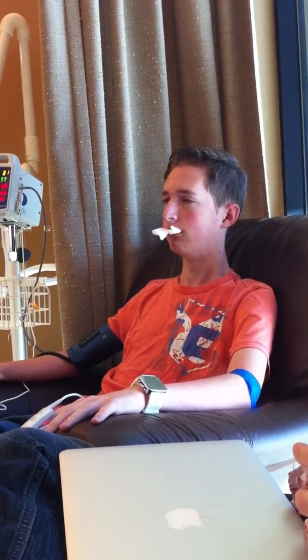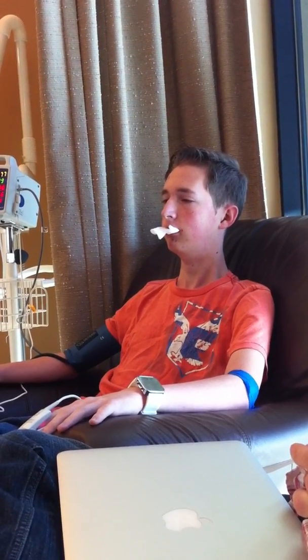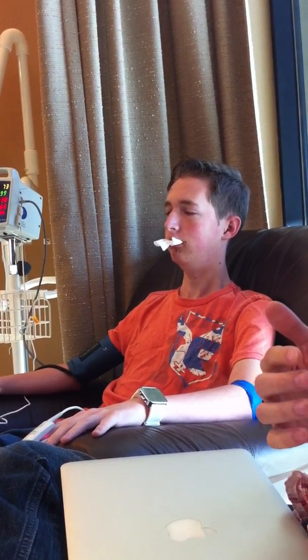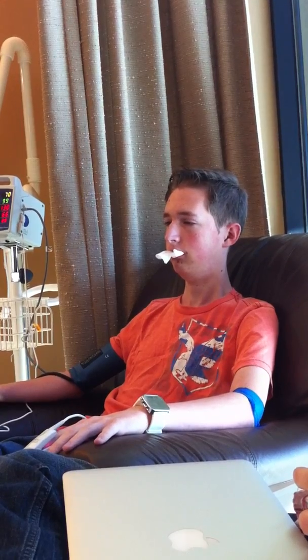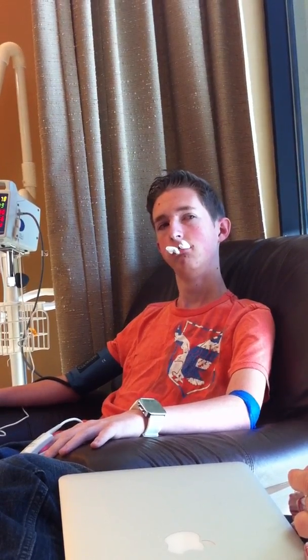There will be a blood tinge to your saliva today — that's normal. Sometimes it looks like more than it is because of the saliva in your mouth. But if you notice the extraction sites are actively bleeding or there's just too much blood and it's uncomfortable, take the gauze, roll it up, apply pressure for 30 minutes, then take the gauze out. Try not to do a lot of in-and-out with the gauze, as that can disrupt the blood clots.